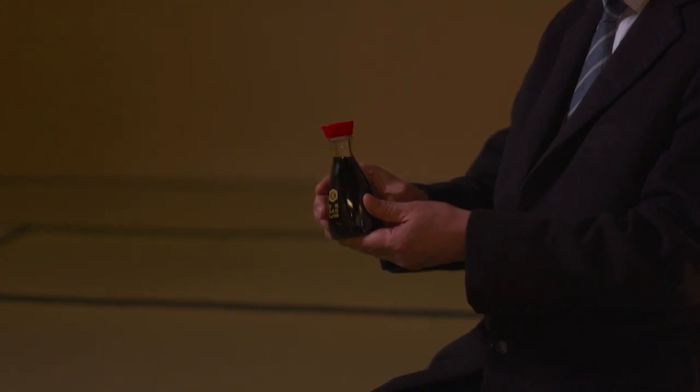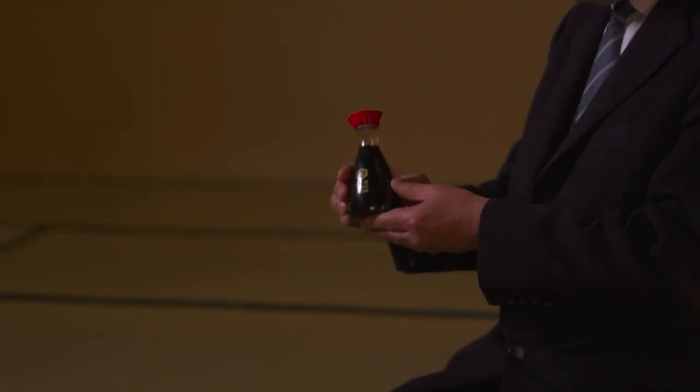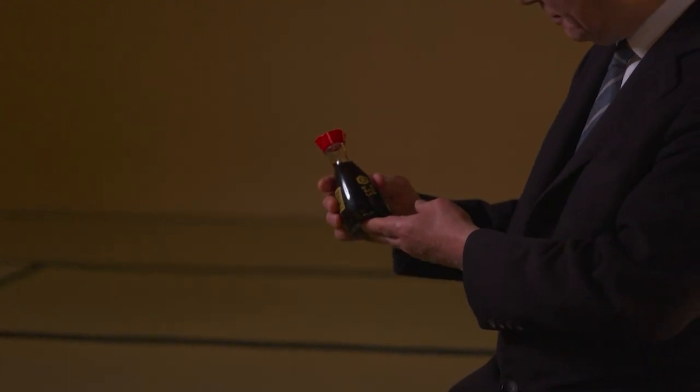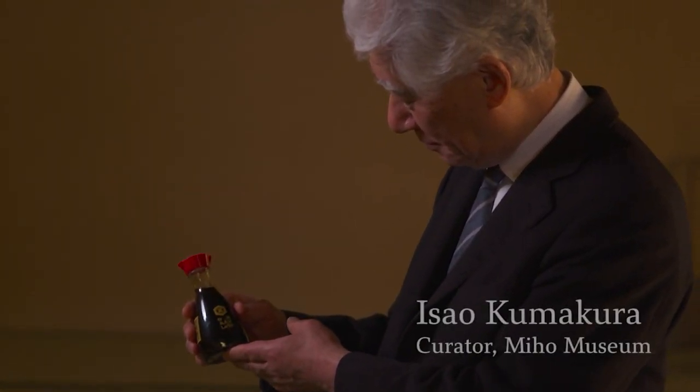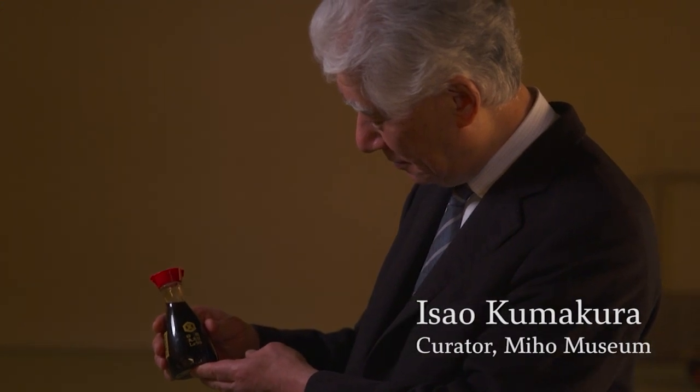The beauty of the soy sauce tabletop dispenser resonates with the world of the traditional Japanese tea ceremony, so says Isao Kumakura, who studies the history of the tea ceremony.